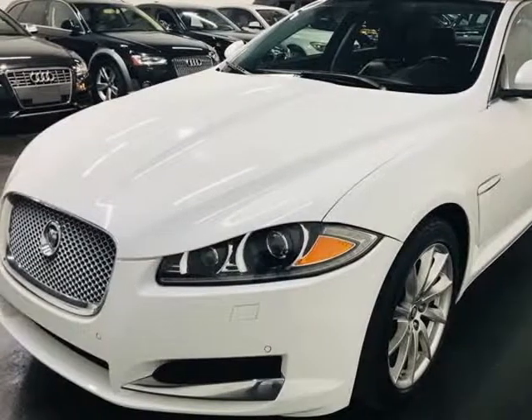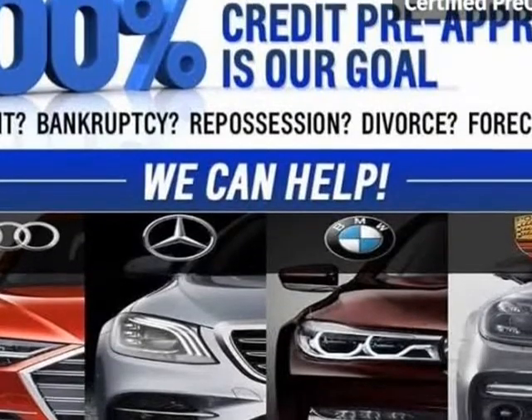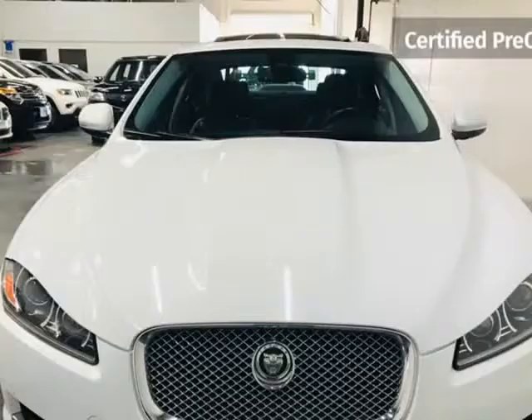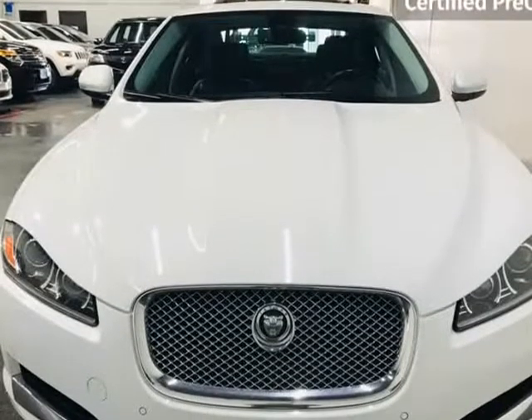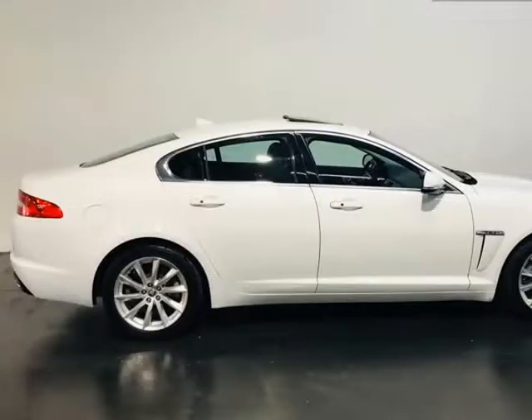This 2013 Jaguar XF is brought to you by ModaCars. Here at ModaCars, all of our vehicles go through a rigorous 121-point vehicle inspection. This inspection is completed by ASE certified technicians. Therefore, all scheduled maintenance and service have been completed on this unit.